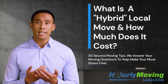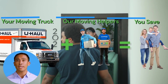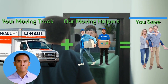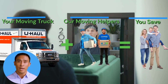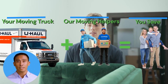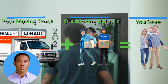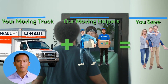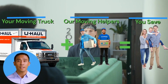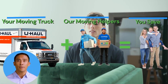So how exactly does Hourly Moving Labor Hybrid Local Moving work? With Hybrid Local Moving, you are responsible for renting and driving the moving truck and equipment. Many customers who don't want to drive a rental moving truck will have a family member or friend drive for them. It costs on average $39 to $59 per day to rent a moving truck, plus the minimal cost of fuel. Compare this to the average moving company's service charge of $250, and you can already begin to see your savings start piling up.